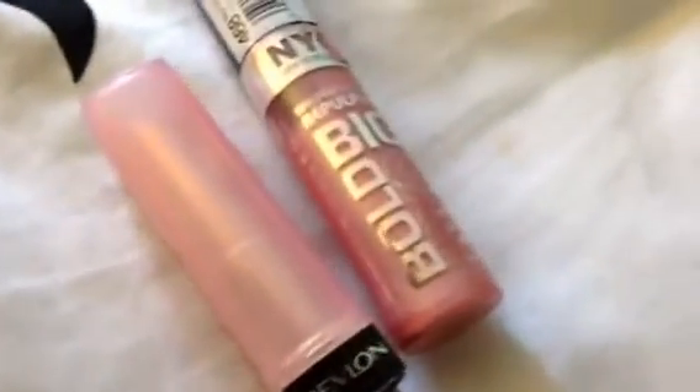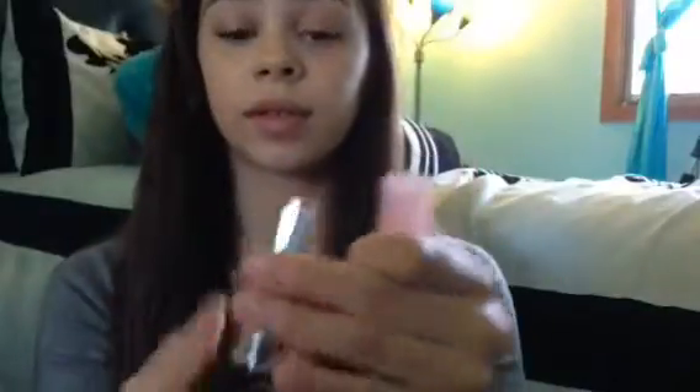Two of my favorite lip products from the drugstore are the Revlon Lip Butter and the NYC Jumbo Lip Gloss, so I'm applying both of those. And that is the lip.